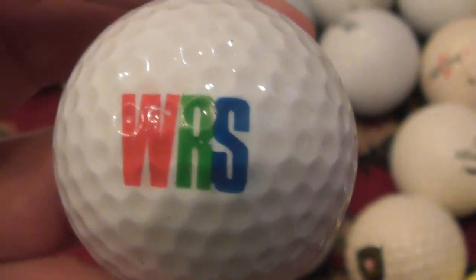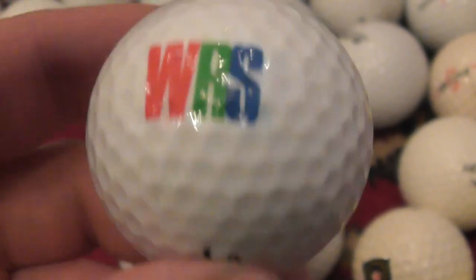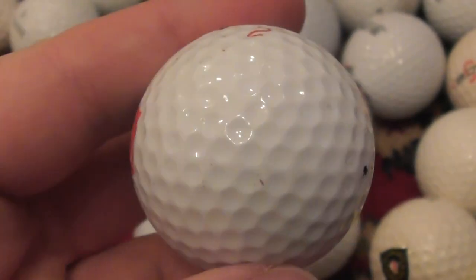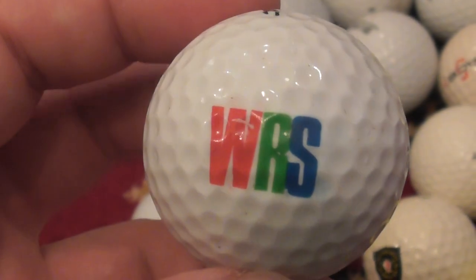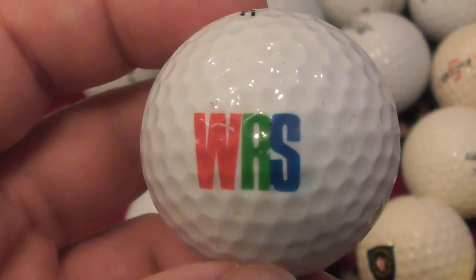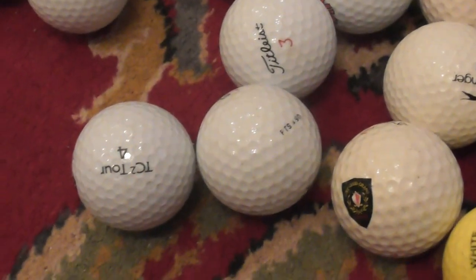Next, WRS — that's a really nice logo, very colourful. That's on a Titleist 384 PTS 90, so this will be one of the ones I've had since between 1986 and about 1990 or 1991 maybe. Don't know anything about that company.